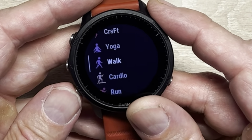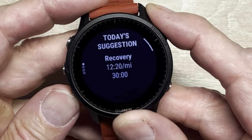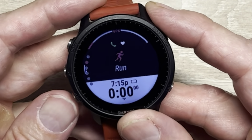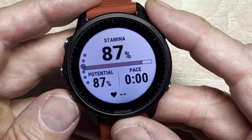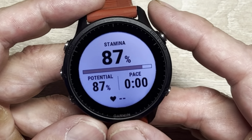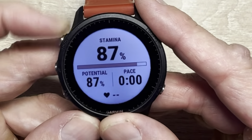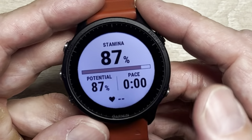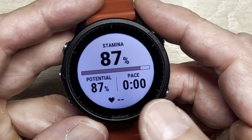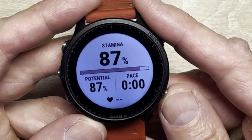Here it is on the watch. When you go into the generic run profile it starts looking for GPS, but you can see the stamina screen is one of the pre-loaded screens. It shows your potential stamina and your stamina depletion in real time as you push your pace — that's where the stamina feature lives, on the running sport profile.